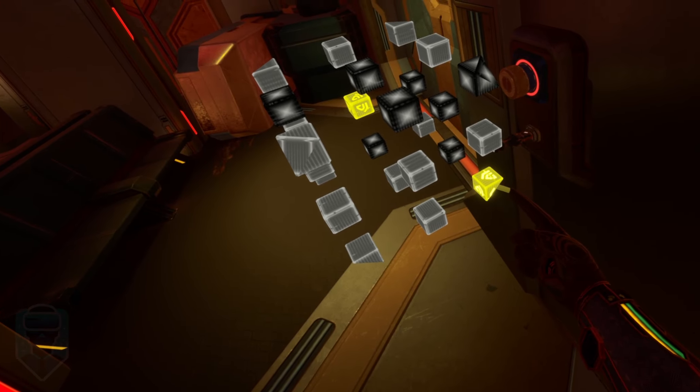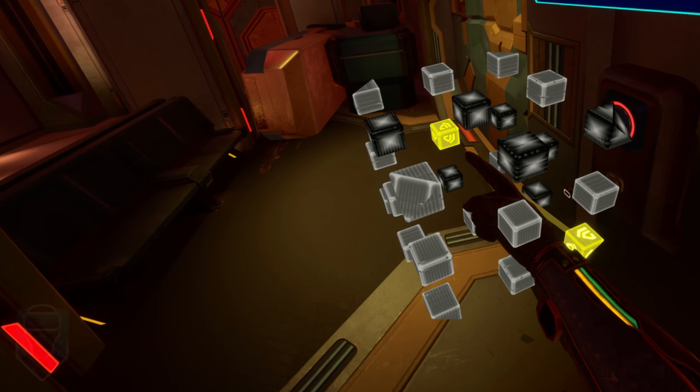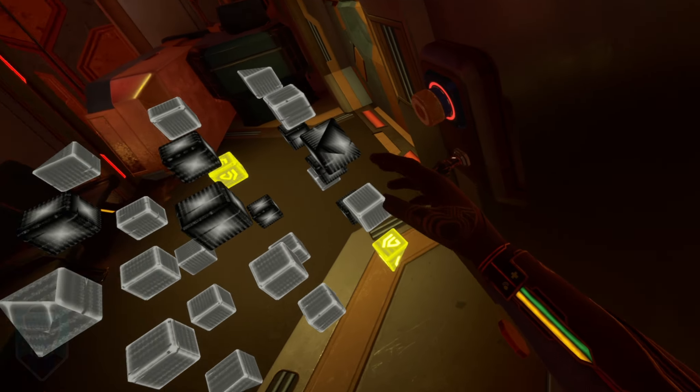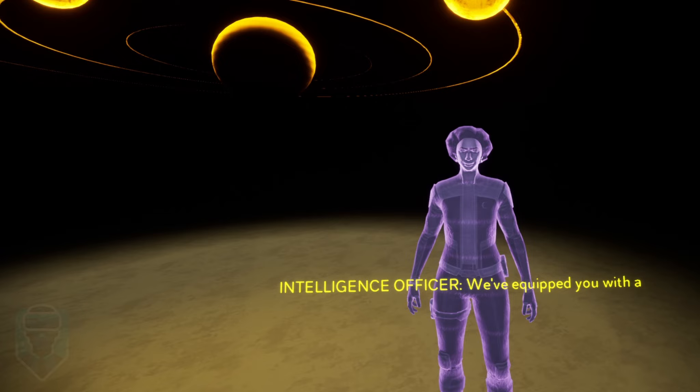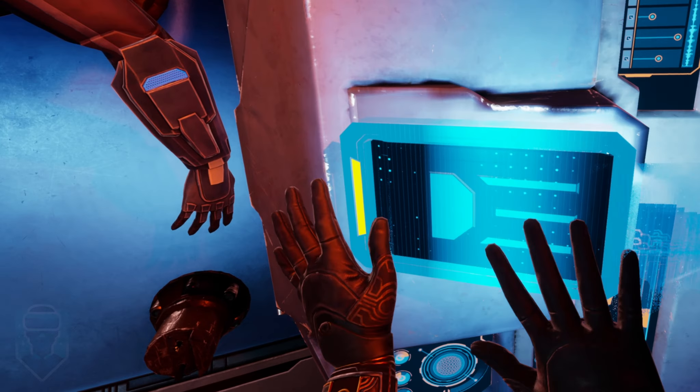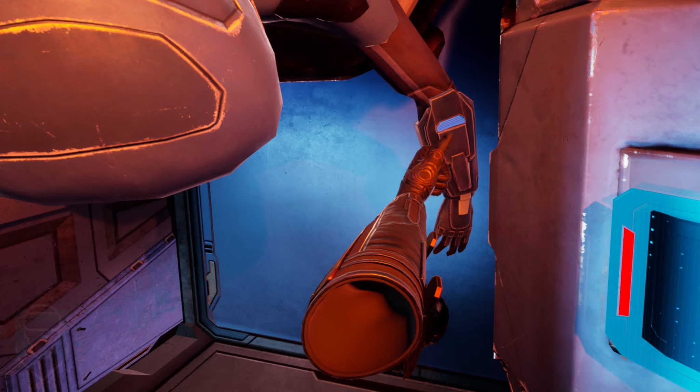I was actually pretty surprised to see that even the hacking puzzle's textures were just as fuzzy as the rest of the environment. Normally you'd expect screens or projections in VR to be a bit sharper or glowy, but that's not the case here. It's all equally low resolution, but it's surprisingly easy to look past.